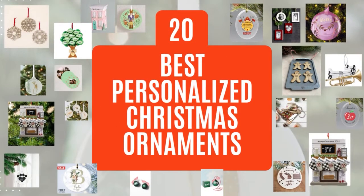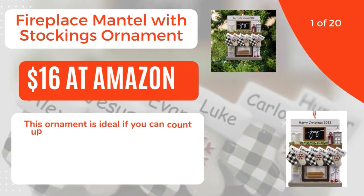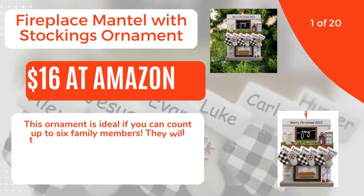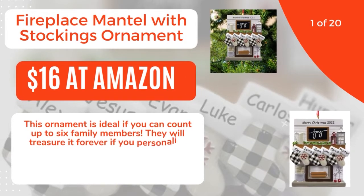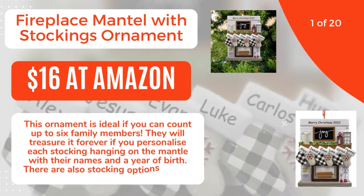20 Best Personalized Christmas Ornaments. 1 of 20: Fireplace Mantle with Stockings Ornament, $16 at Amazon. This ornament is ideal if you can count up to 6 family members. They will treasure it forever if you personalize each stocking hanging on the mantle with their names and a year of birth.